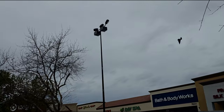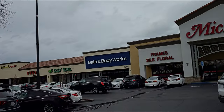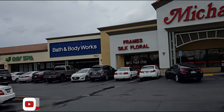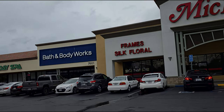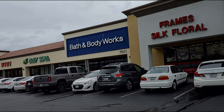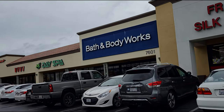I'm over here at Bath and Body Works at Laguna Crossroads in Elk Grove, California. Today is Wednesday — happy Wednesday to you! Looks like we're going to get some rain in a few minutes. It's starting to sprinkle on me, so I'm going to get in the store as soon as I can. I hope you're doing well, friends. Let's go ahead and have some fun.